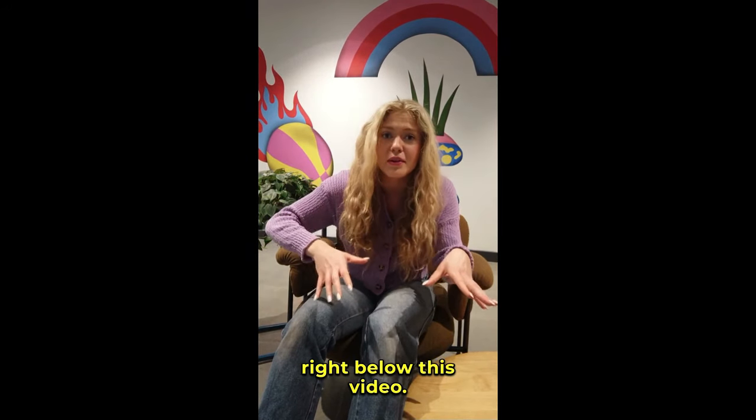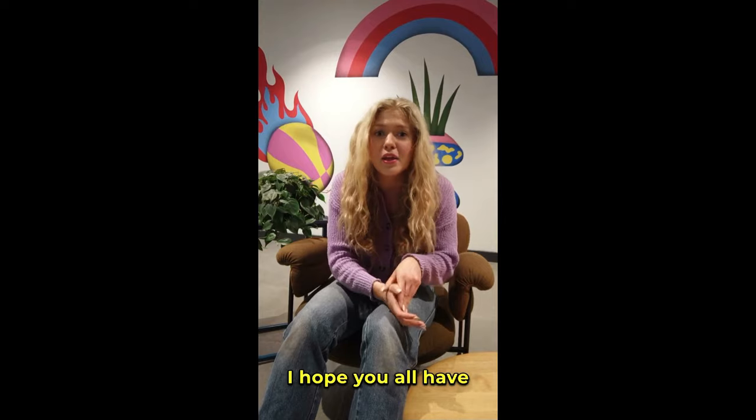Don't forget, the link is right below this video. Thanks for hanging out with me today. I hope you all have an amazing day. Bye-bye!